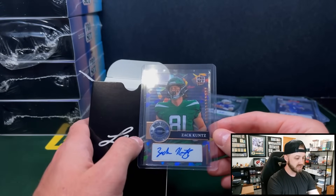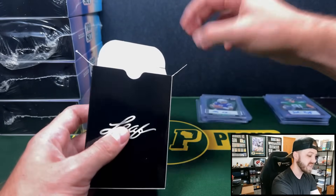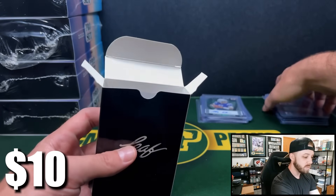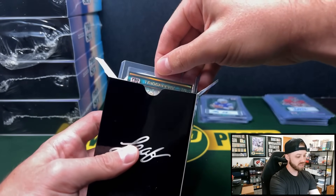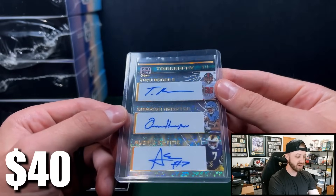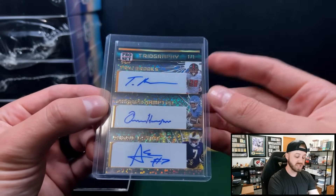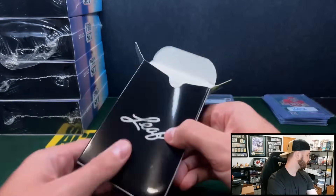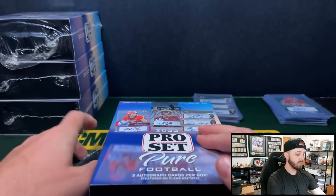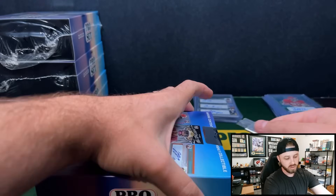We're going to have Zach Kuntz — he's on the Jets, four of six cracked ice. These cards are beautiful — Leaf does such a good job with their designs. Got Justice Haynes — he's a running back for Alabama, I believe, two of eight. We haven't seen a multi-sign card yet. Triography — going to have Taj Brooks, Amarian Hampton, and Audric Estime, one of one. Nice looking card there, all running backs. There are some monster quarterback triography cards. I think it's like two per case for the multi-signed ones, so hopefully we have a little bit better one in here.